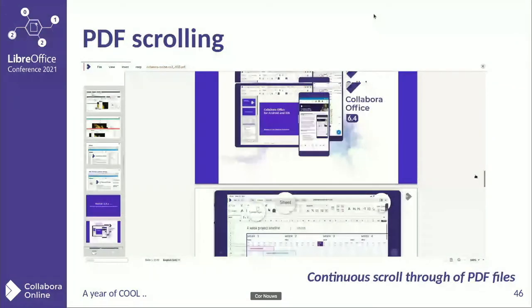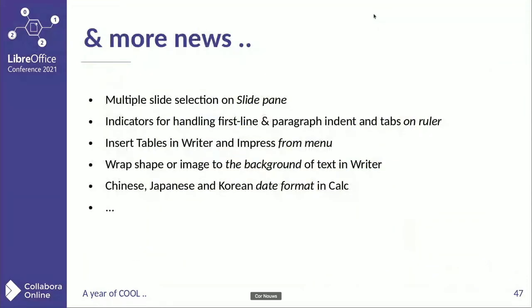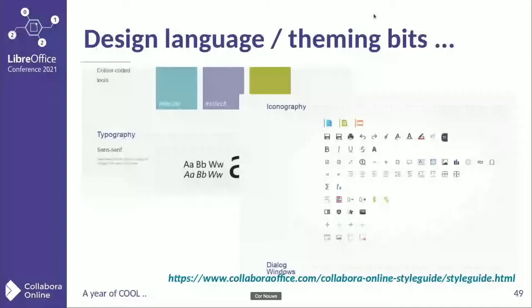PDF scrolling: large PDF files scroll through continuously without having to click or press page down again and again. And there's even more: multiple slide selection in the slide pane, steps on rulers, tables in Writer and Impress from the menu, shape wrapping to the background, date formats in Calc — it's more and more. There are also some things on the integration and server side, allowing you to create the environment and show it as you would like to have it.